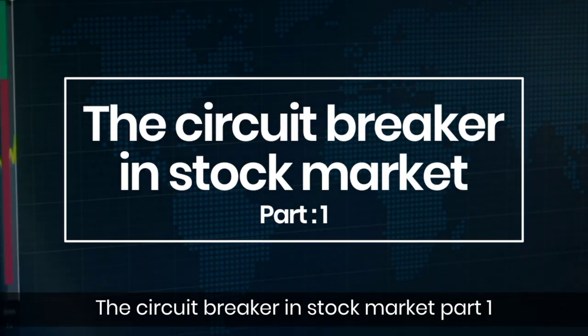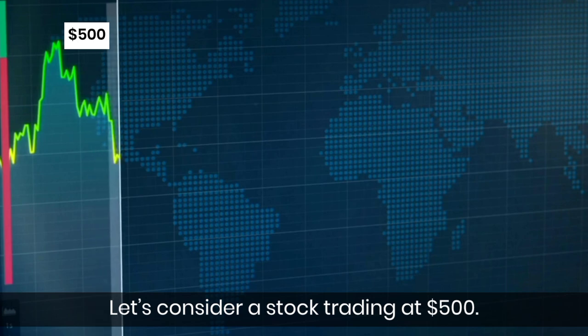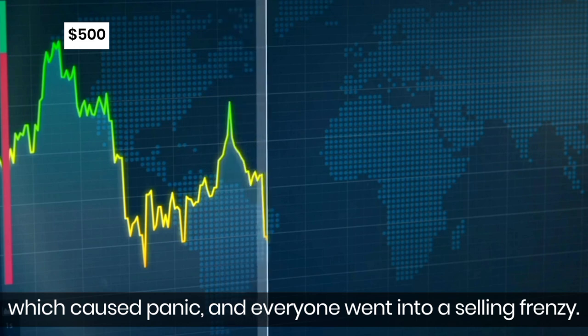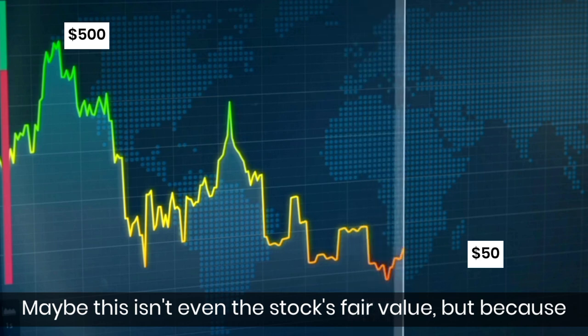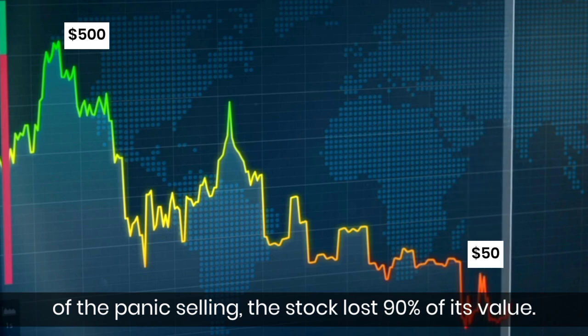The Circuit Breaker in Stock Market, Part 1. Let's consider a stock trading at $500. One fine day, some investors start selling the stock, which caused panic, and everyone went into a selling frenzy. Soon, the stock price came down to $50. Maybe this isn't even the stock's fair value, but because of panic selling, the stock lost 90% of its value.